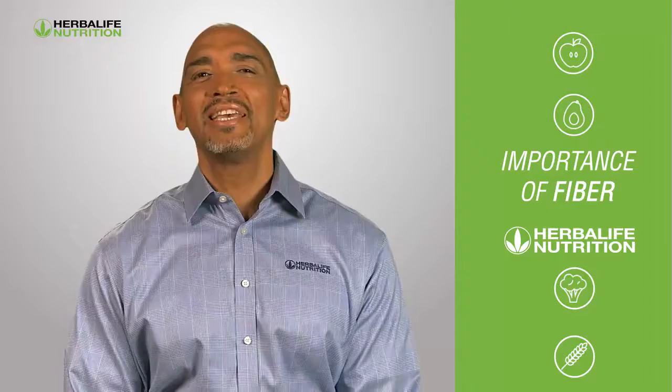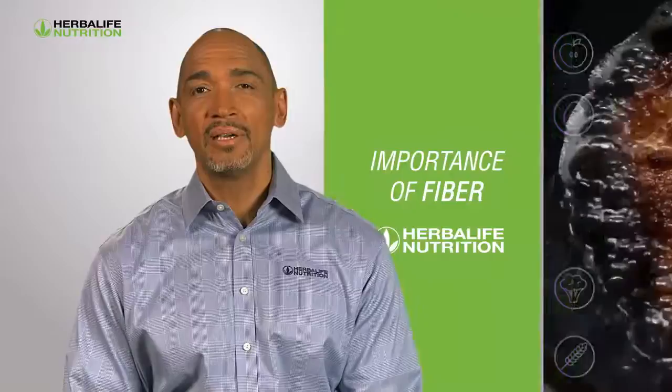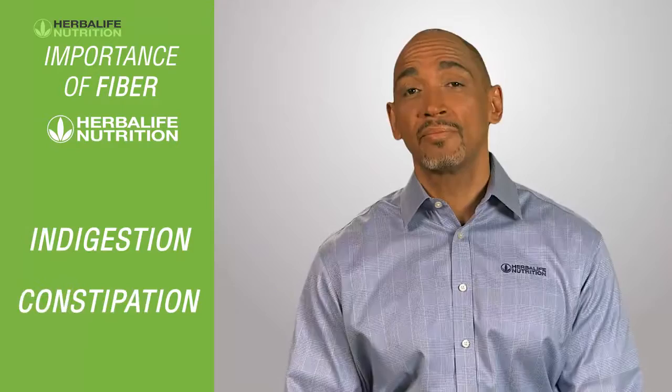Your digestive system is designed to process food and to release energy into your body. But what you eat affects this process, and if your diet isn't right, it can lead to issues such as indigestion or constipation.